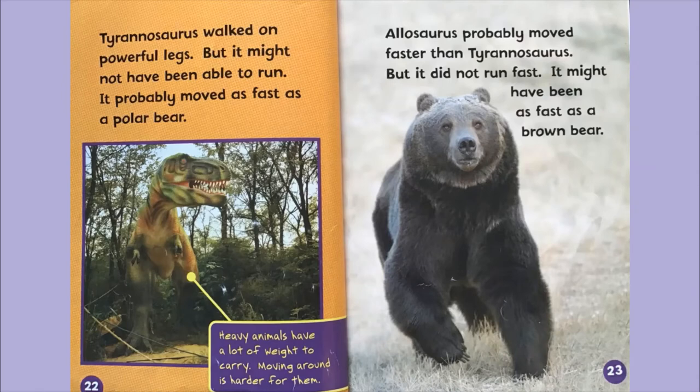Tyrannosaurus walked on powerful legs, but it might not have been able to run. It probably moved as fast as a polar bear. Heavy animals have a lot of weight to carry, making movement harder. Allosaurus probably moved faster than Tyrannosaurus, but it did not run fast either. It might have been as fast as a brown bear.